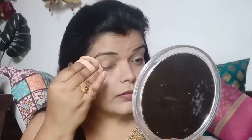If you want to use foundation, you can do it. Now I have used Lakme loose powder and put it on my face, then blended it well so I don't sweat and the makeup looks good.